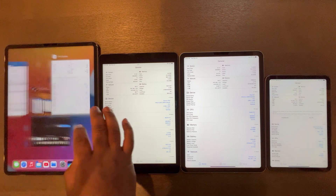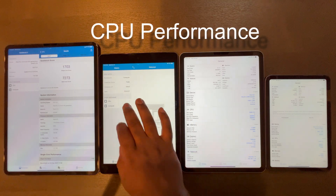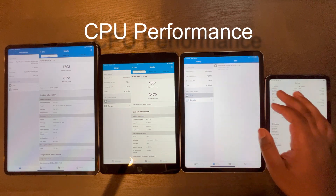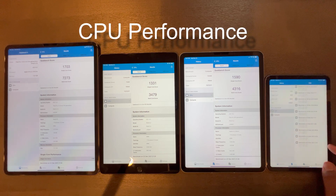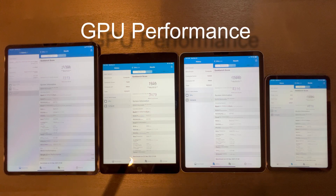Now let's start with performance. Here we can see the iPad Pro with the latest M1 chip scoring the highest in CPU performance, while the iPad Mini 6 housing the A15 Bionic chip comes in second place. The iPad Air 4 with the A14 Bionic chip comes in third, while the iPad 9 housing the A13 Bionic chip comes in last. This same order also applies to GPU performance.